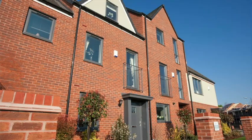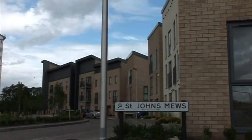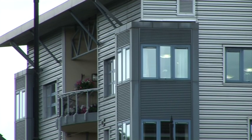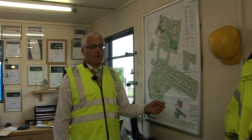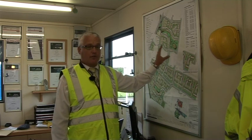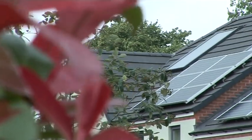We have 28 different house types, with 10 varieties of some of the houses as well. So depending on what part of the scheme you're on, depends what elevation treatments you get. The renewable energy forms part of the Code for Sustainable Homes. We're building to Level 3 and Level 4. All the social units, with the exception of 3, are to Level 4, so they get solar PV and they get solar thermal as well.